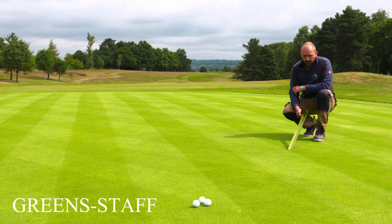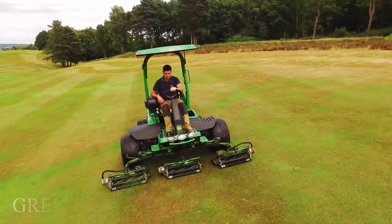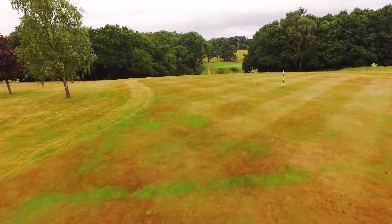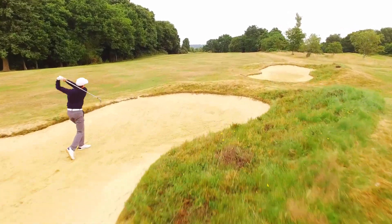Course manager Chris Ball and his hard-working team have the course in breathtaking condition. Playing surfaces are immaculate thanks to his knowledge and the ongoing investment in course machinery and the irrigation system. New bunkers in recent years have added to the test.